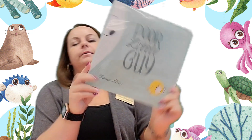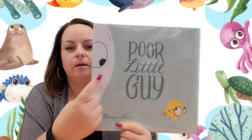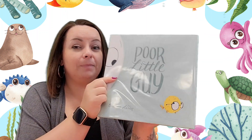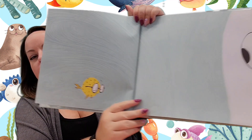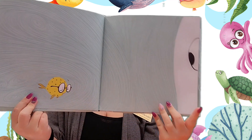We're going to go ahead and read our book now. Again, it's called Poor Little Guy by Ilana Allen. And who do you think is the poor little guy — this guy or this guy? It might not be what you seem. So here's a little guy, right? And here's a big guy. Do you think the little guy's scared? What do you think the big guy is thinking?